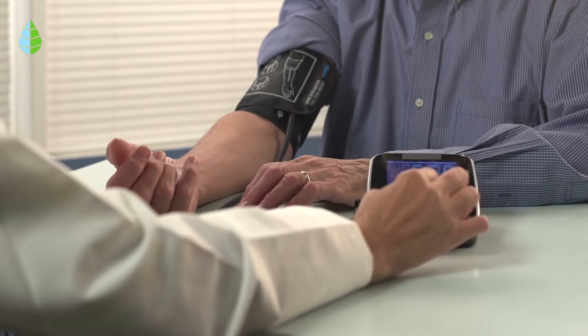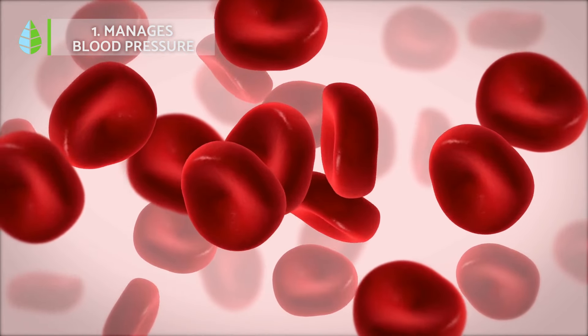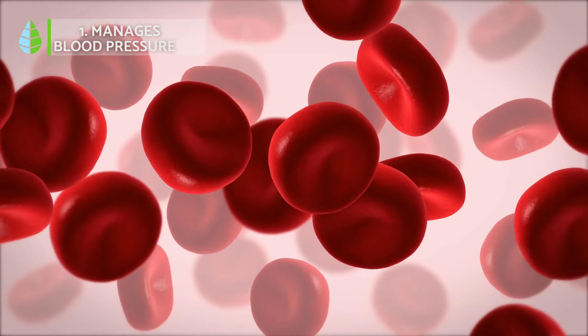Manages blood pressure. Studies suggest hibiscus may help manage blood pressure. For people with hypertension, regular consumption might help prevent spikes and potentially reduce the risk of a heart attack.